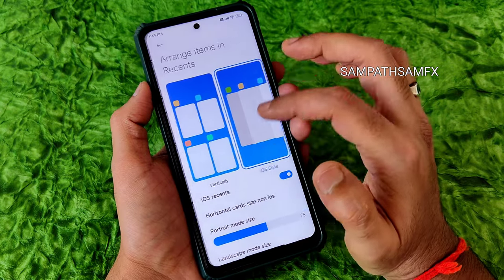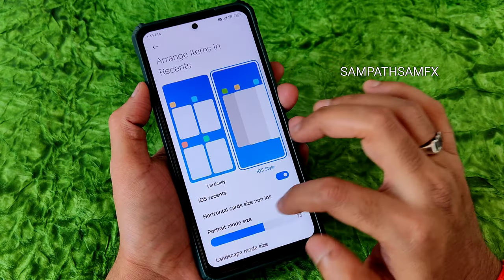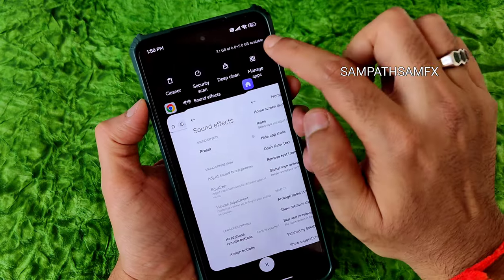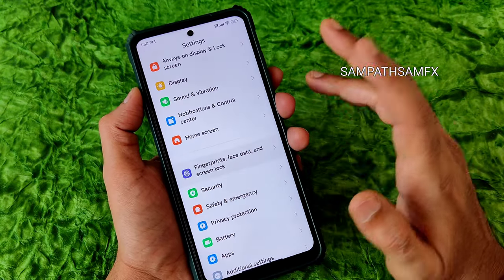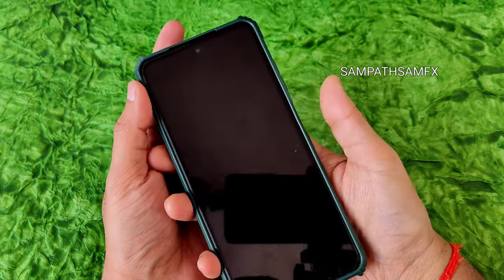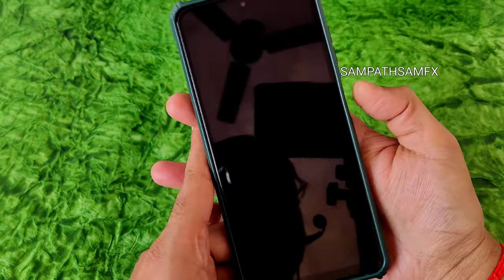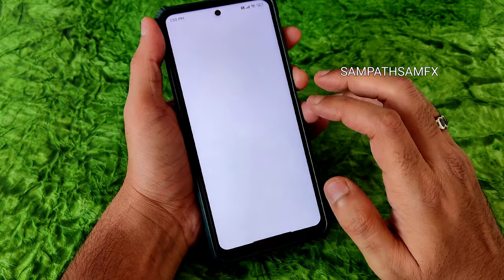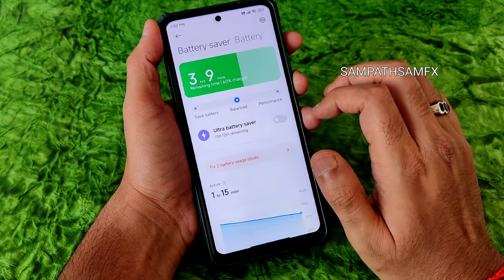Home screen options let you arrange items in an iOS-like layout, adjustable in size. Show memory status displays the plus 5 GB virtual RAM. Fingerprint, face unlock, screen lock, and app lock are all working fine. Face unlock is also very quick.